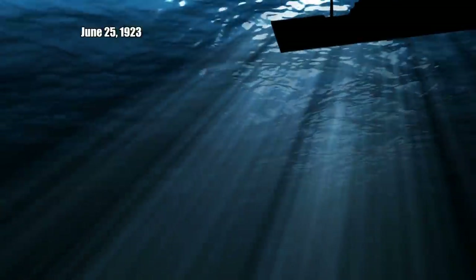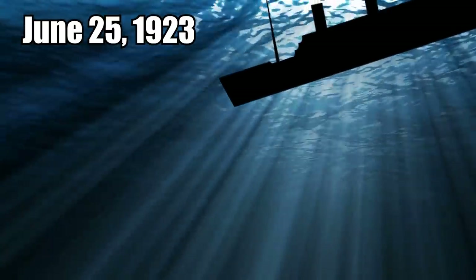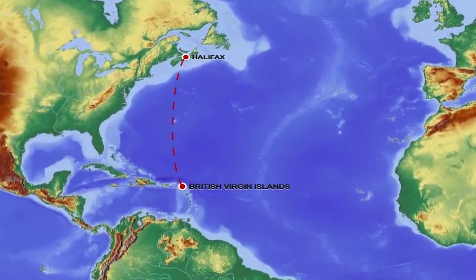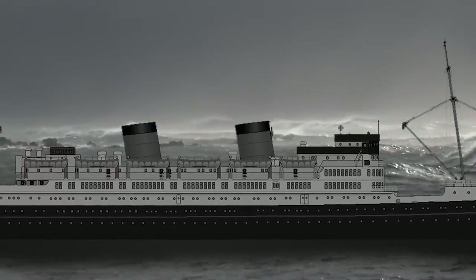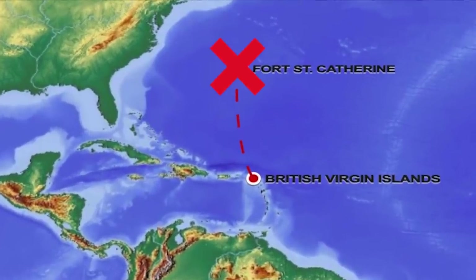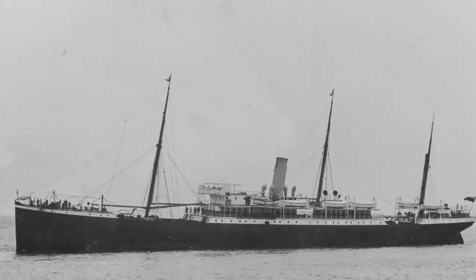Just 10 years later, on June 25, 1923, the vessel sank. She was en route from the British Virgin Islands to Halifax when she encountered rough seas and hit the northern barrier reef of Bermuda near Fort St. Catherine. There wasn't much that could be done to salvage the ship.